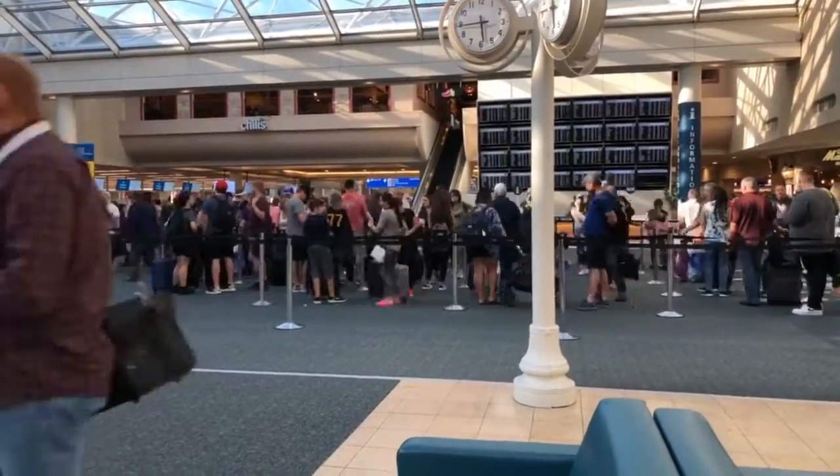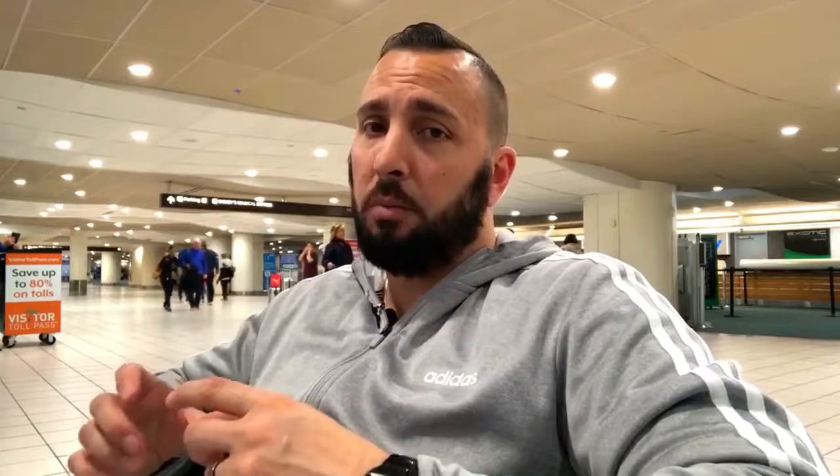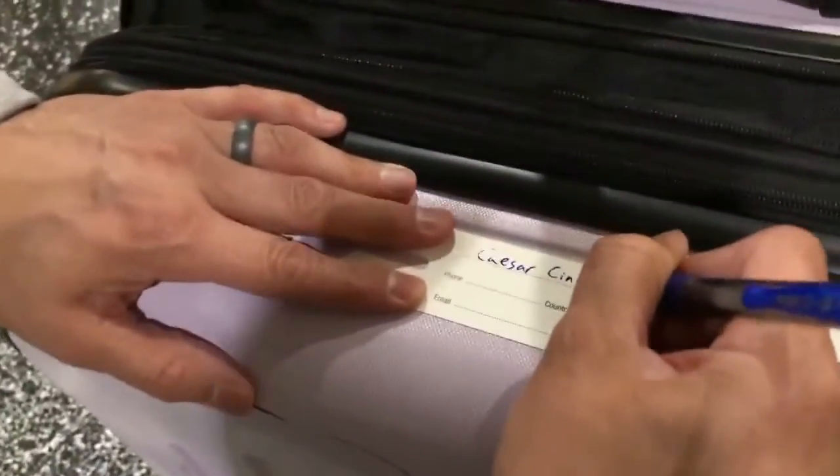If you're using a digital boarding pass, make sure you take a screenshot and save it to your photos, because if you don't have a good internet or wifi connection you won't be able to log in quickly. I'm more old school — I like having a printed boarding pass with me just in case my phone dies. Also, make sure you bring a pen when you travel. If you're flying internationally, you can fill out your customs declaration form and possibly be one of the first through customs. A pen is also handy for filling out bag tags on your carry-on.